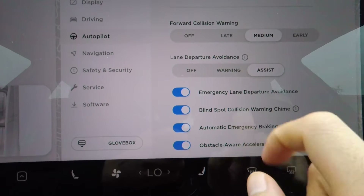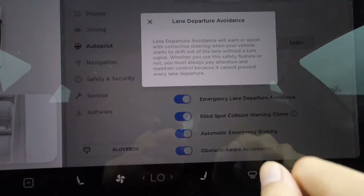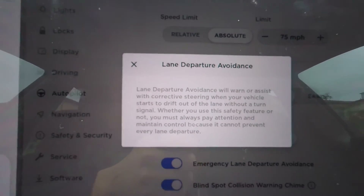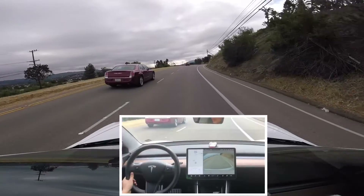You can turn it on as a warning — audio and visual — or actually have it as an assist. If you have it under assist, it will give you audio, visual, and correct steering when your vehicle does not have your signal on and is drifting out of the lane.